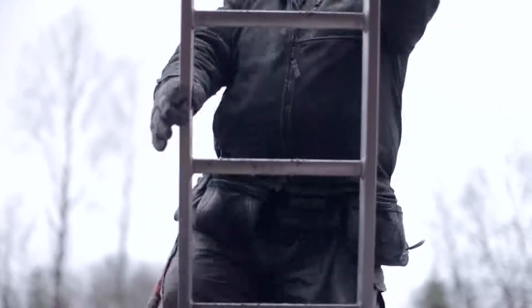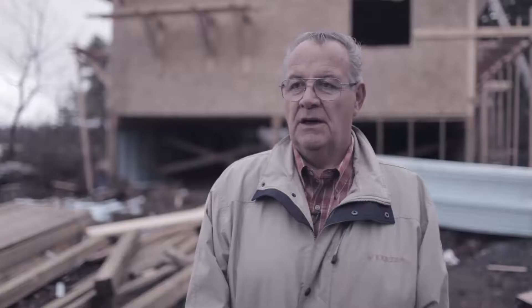Mold is probably the number one issue in First Nation housing. The first thing you do when you walk into a house is you can smell it. I did have a couple of tenants come to me regarding mold issues.